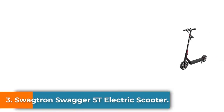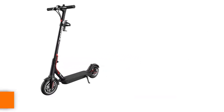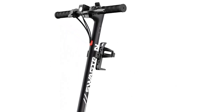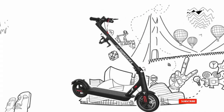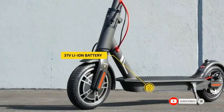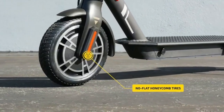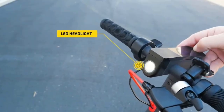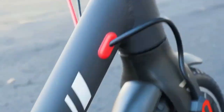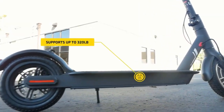Number 3: the Switron Swagger 5T Electric Scooter. One of the best electric scooter under $500 options, it might not have the best branding, but it has amongst the best deals on the market. Weighing 27.5 pounds, the scooter's front can be folded down for compact carry. Made from durable aerospace-grade aluminum, the scooter boasts a user-friendly design, complete with front and rear LED lights and side reflectors for safety. It even comes with a water bottle holder, a phone mount, and a bell, enhancing the comfort of your ride.